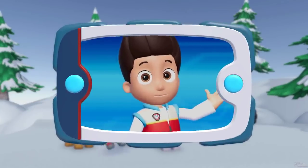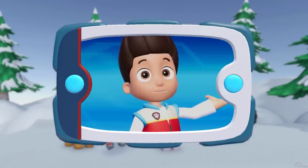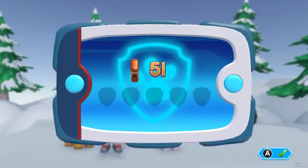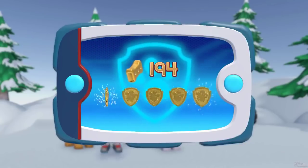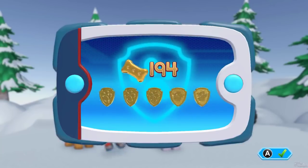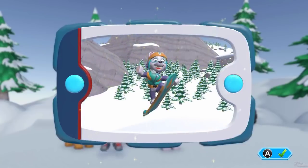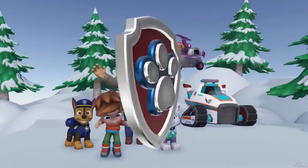They're so happy to be together again. You found all of the golden paw prints and unlocked the picture for this rescue mission. You can see the pictures again by highlighting the rescue mission and pressing the X button.